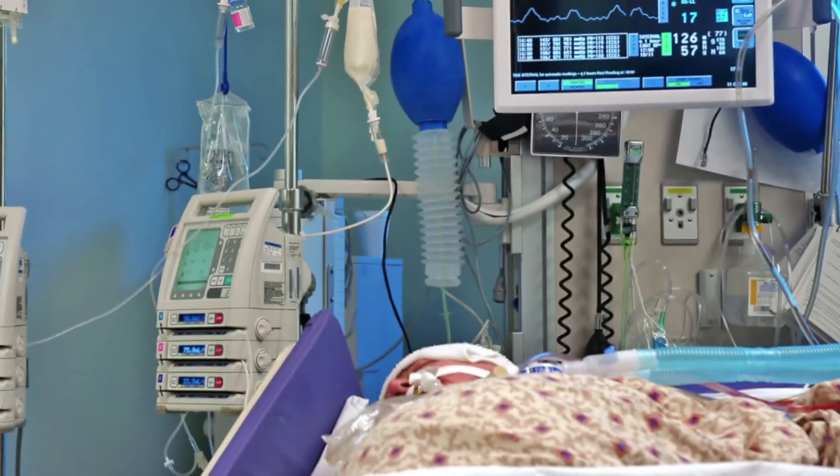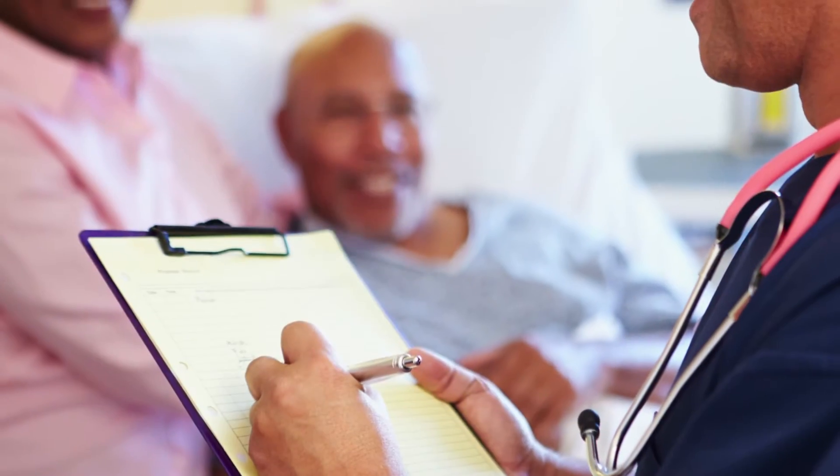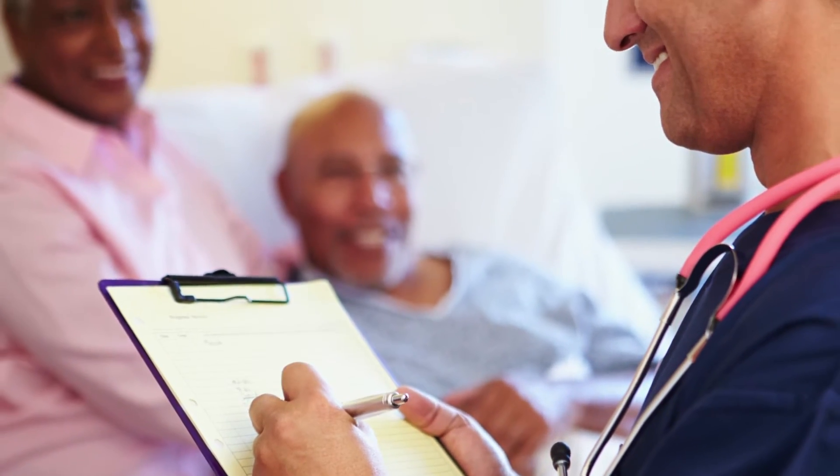If you have any questions about nutrition therapy or are concerned that your family member isn't getting enough nutrition, make sure that you talk with a doctor, nurse, or dietitian.